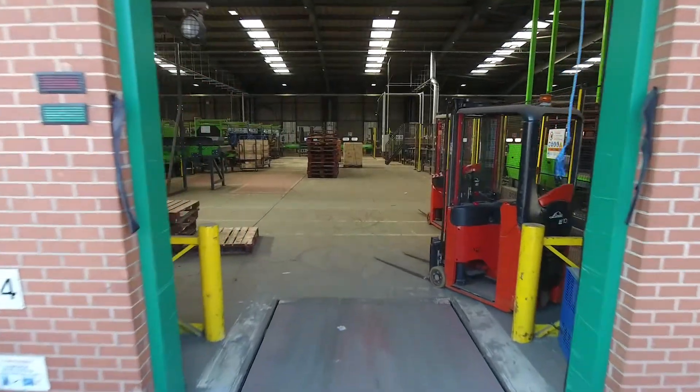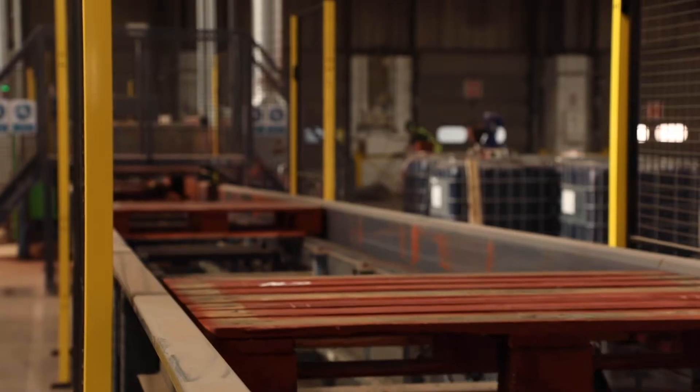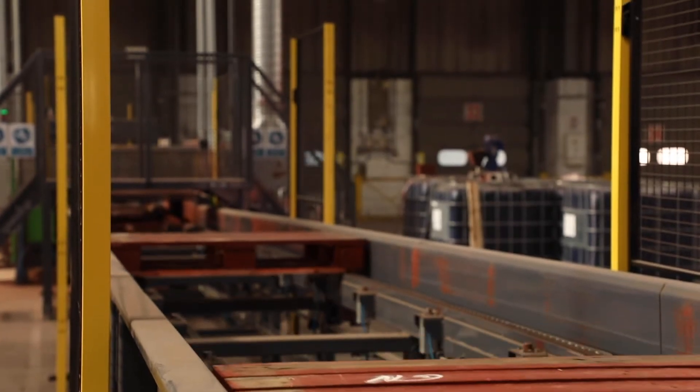Pallets are delivered to site, offloaded, and then put onto the sorting line. We sort around about 700 pallets an hour through the sorting line.